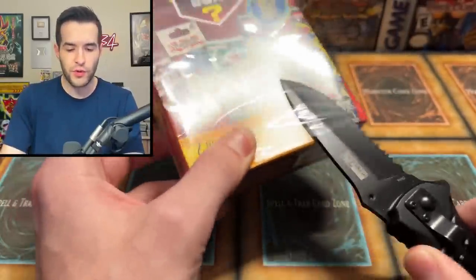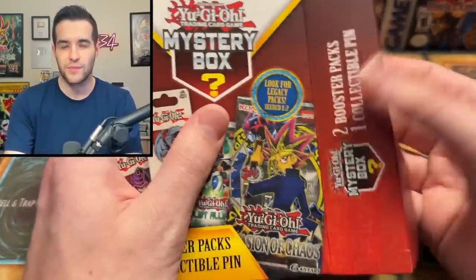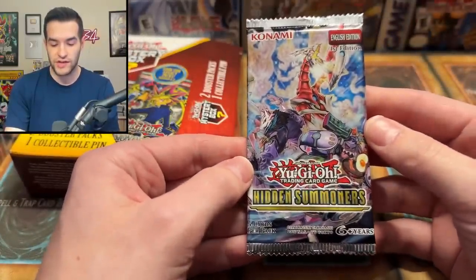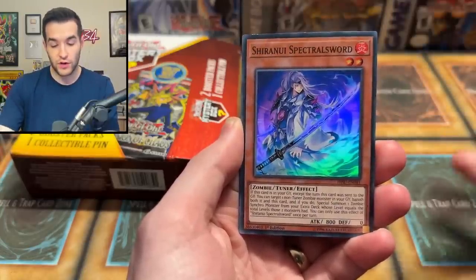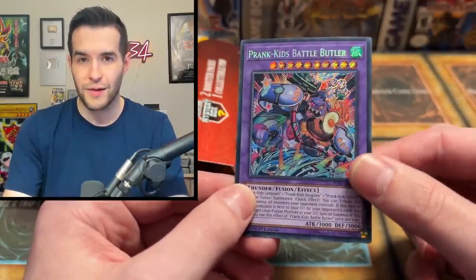Second mystery box. That went by really quickly — yeah, they're so short. There's only two packs inside plus the pin as well. Hopefully not the same pin, but we got the same one — so my theory is correct. Next pack we have a Hidden Summoner, actually an interesting set — a side set back when they did all Supers and Secrets. We've got Sura Nui, Yasha, Skeleton Miyakshi, and Prank Kids Battle Butlers — a Secret Rare. Prank Kids were good a couple of years ago.